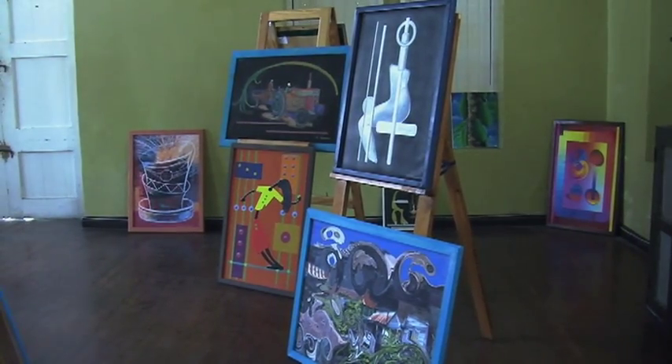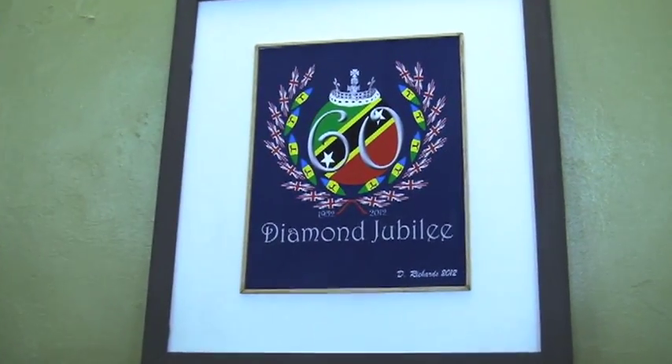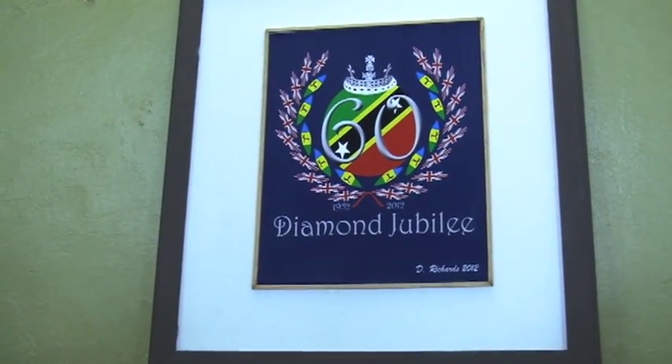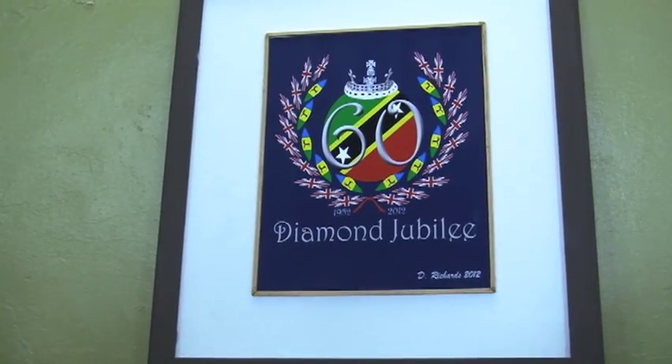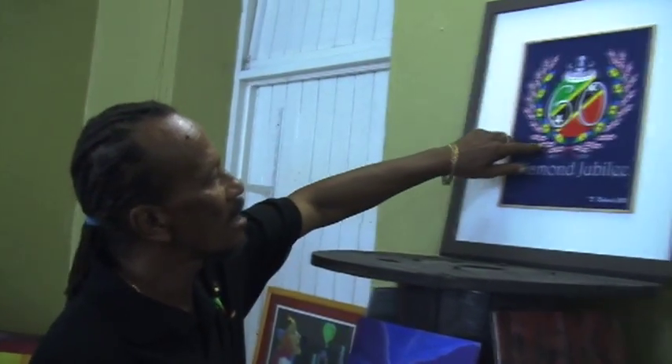Mr. Richards recently designed a stamp in commemoration of the Diamond Jubilee of Her Majesty Queen Elizabeth II, which is also on display. The outer rings are a laurel, and the laurel is basically the winner's circle. On the outer part of the laurel, you have the British flag, which is basically our first flag.